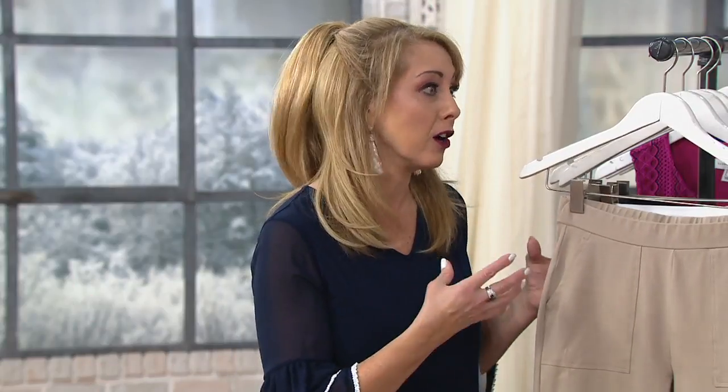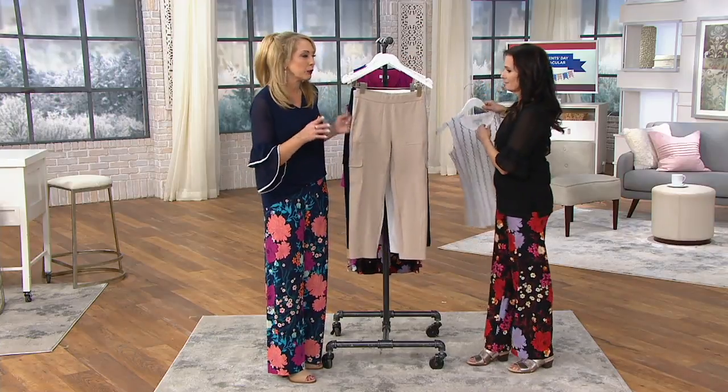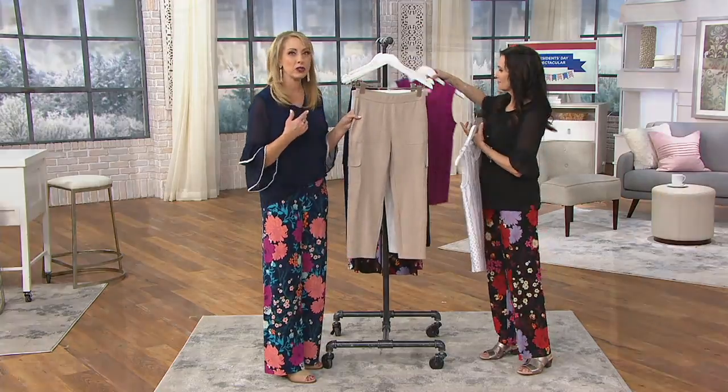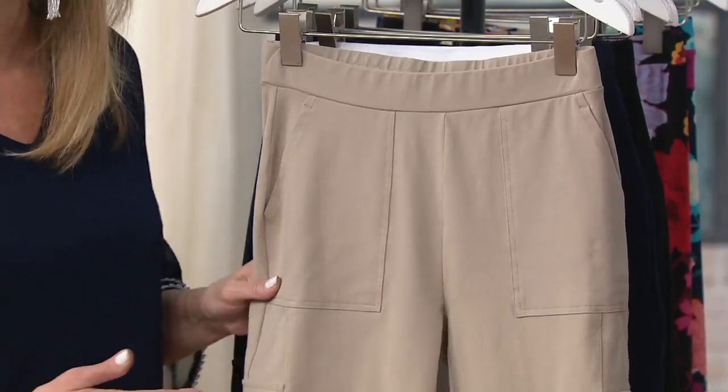And it's easy care — machine wash, tumble dry. I've had pairs of premium stretch for years and they've never faded. It's the Weekend Collection from Susan, which is all about bringing style to your comfy, more casual pieces. But usually with a crop cargo, you might think it's super casual — you can totally dress these up.